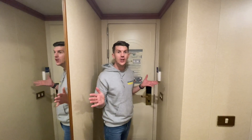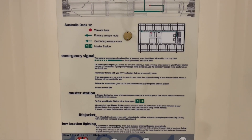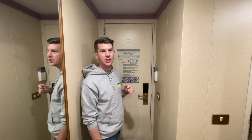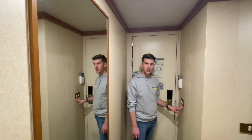Now we're inside the cabin. As you can see on the back of the door, you've got all your emergency information and a note of where your muster station is — our muster station is muster station D. There is a slot here to activate the lights, and as you're walking in there are two lights just here.